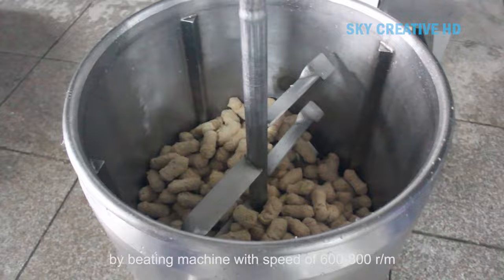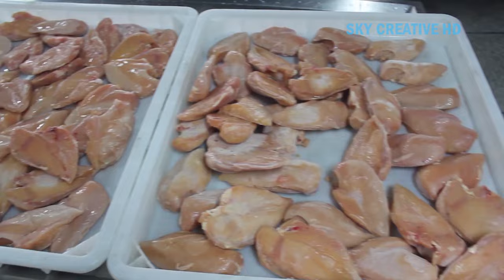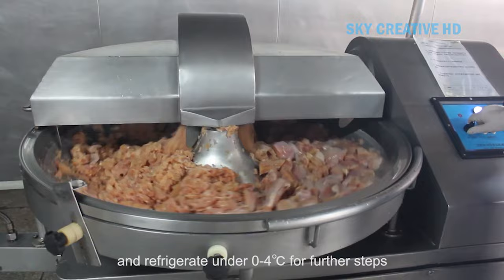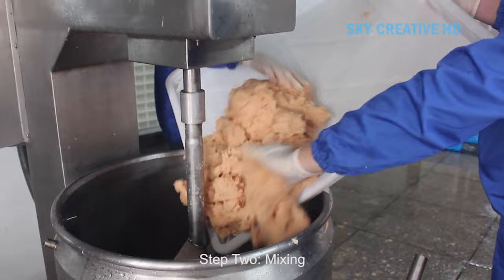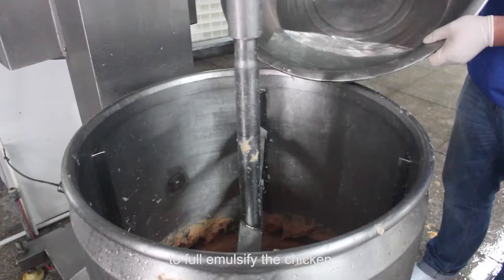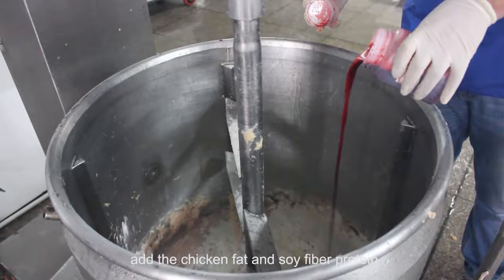Spices, herbs, salt, sugar, and other flavorings are mixed with the meat according to the desired recipe. The mixture is ground to a specific size and emulsified to ensure a homogenous texture, incorporating air or fat particles to create a lighter texture. The seasoned meat mixture is stuffed into casings made from natural materials or synthetic collagen. The sausages may be cooked, smoked, or dried depending on the variety. Smoking adds flavor and helps preserve the sausages. The cooked sausages are then cooled and packaged for distribution and sale.